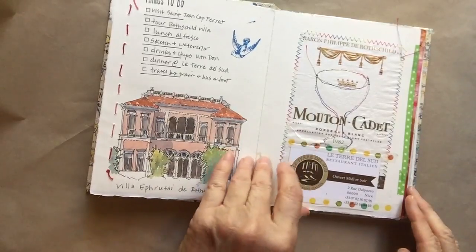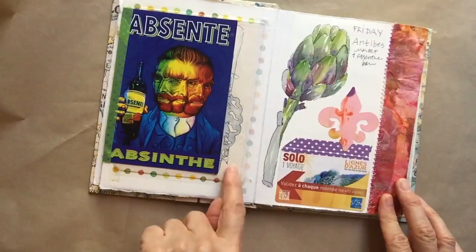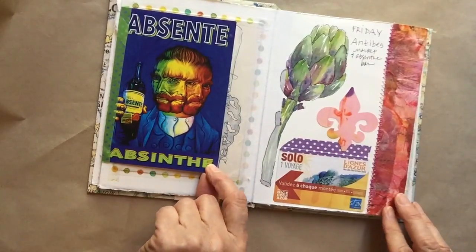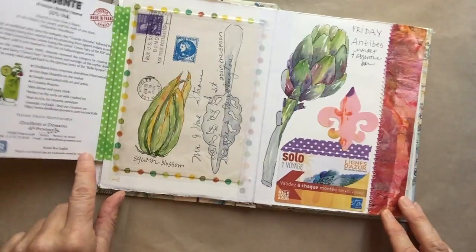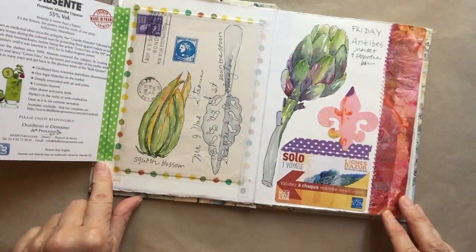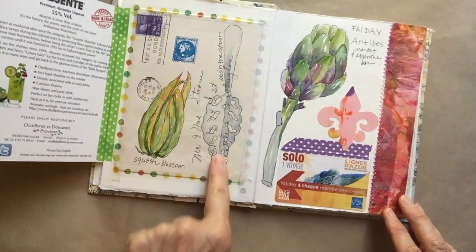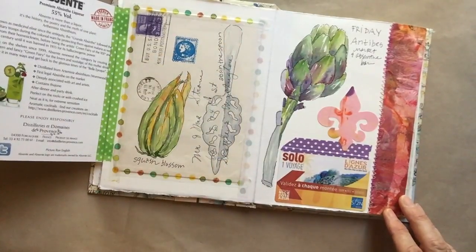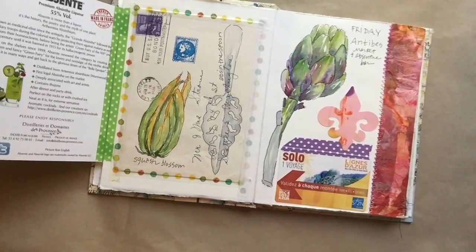That's Van Gogh after drinking absinthe. We went to an absinthe bar in Antibes, which I loved — I'd always wanted to do that. Here's one of the absinthe spoons that I drew. We also went to the farmers market and did some drawings of vegetables and things that we bought.